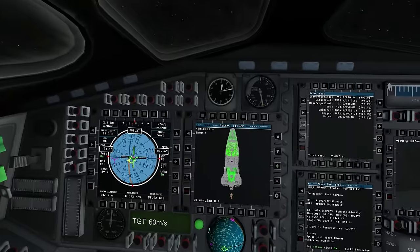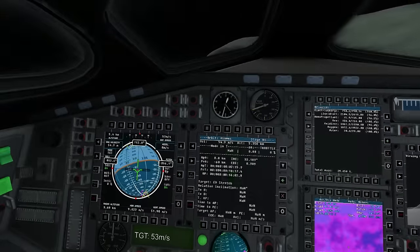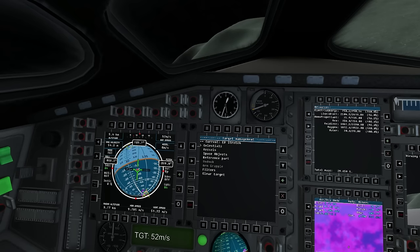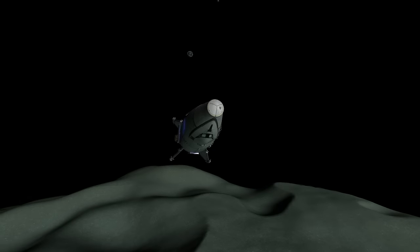I basically blasted straight up for a while and got to a decent apoapsis. Then I decided to circularize by burning horizontally so that we could get a nice view of the Minmus landscape.